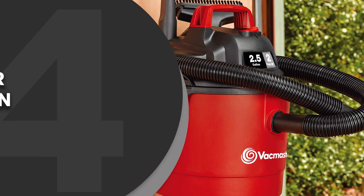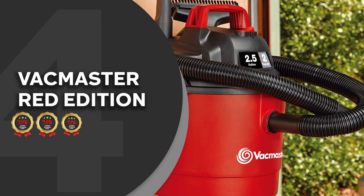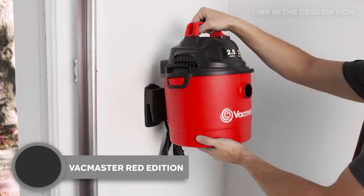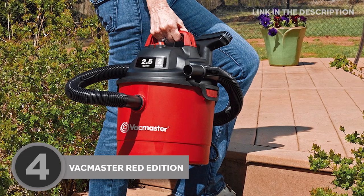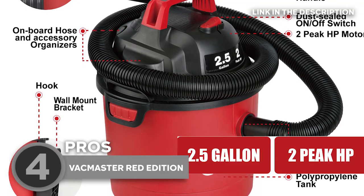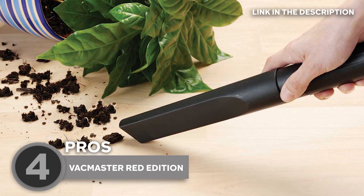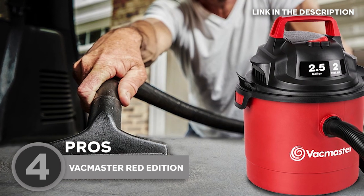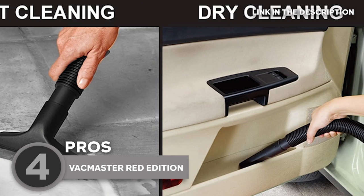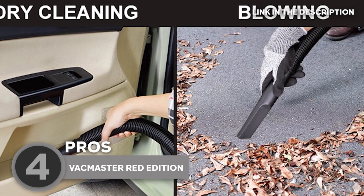The fourth shop vac on our list is the VacMaster Red Edition, which TrustedShoppingGuide.com has awarded a 4-badge rating. Here to help you keep your space neat and tidy, the VacMaster Red Edition is a compact and lightweight model with a powerful 2-horsepower motor. It is perfect for cleaning smaller spaces thanks to its 14-foot cleaning range and 2.5-gallon polypropylene tank. The VacMaster also converts into a blower which offers 65 cubic feet per minute of airflow.